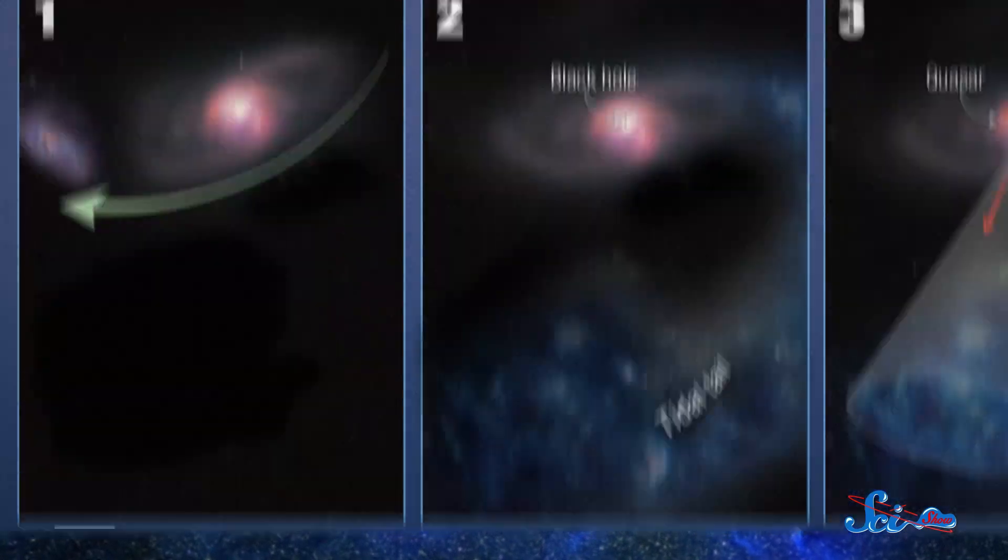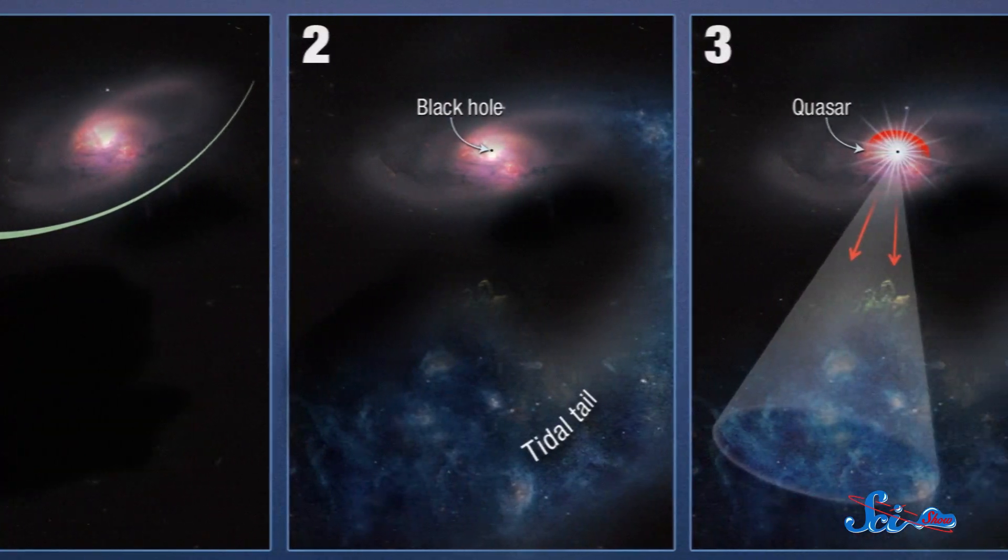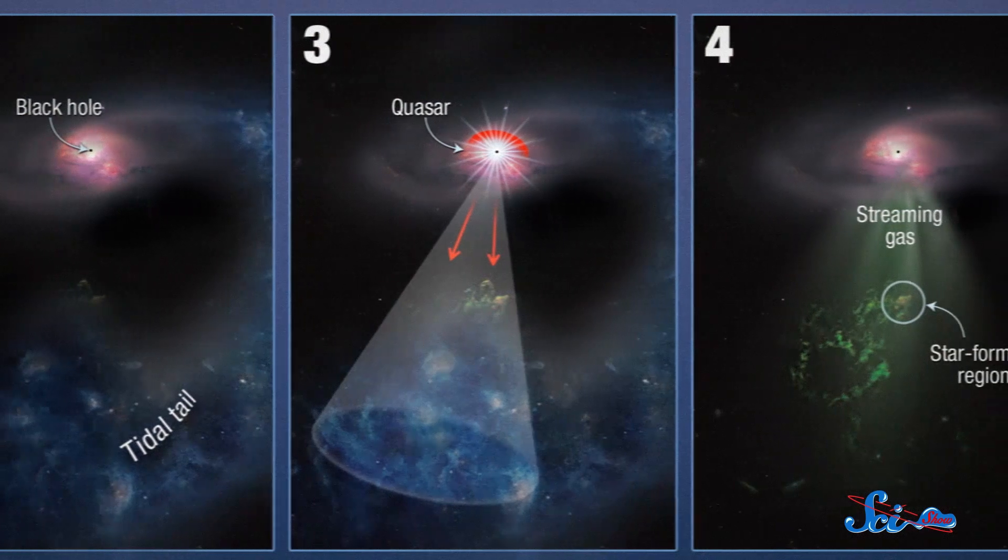A Voorwerp! The quasar's light travels unimpeded for tens of thousands of years until it hits the gas cloud. Some of it bounces off, and the rest is absorbed by the particles in the cloud. All that extra light energy knocks out some electrons, ionizing the particles, which emit light as they go back to normal.